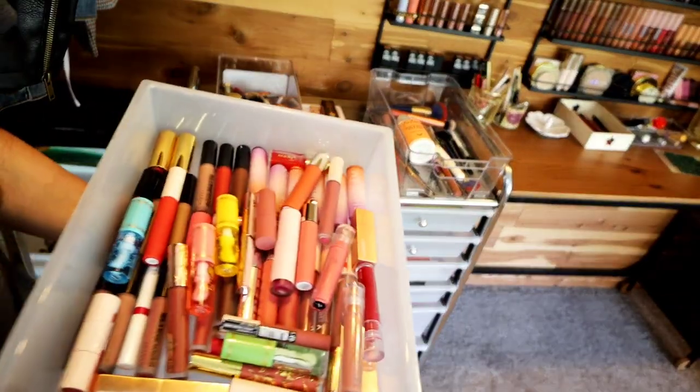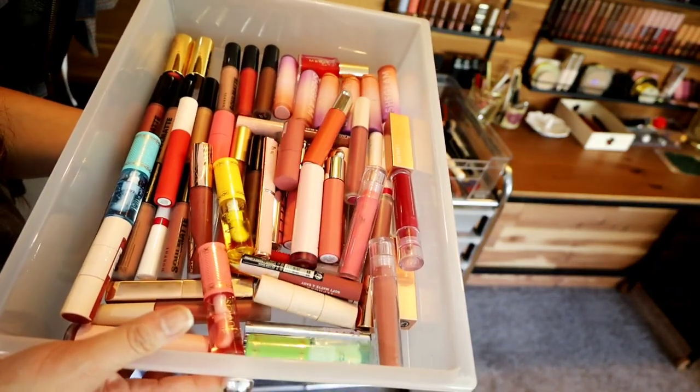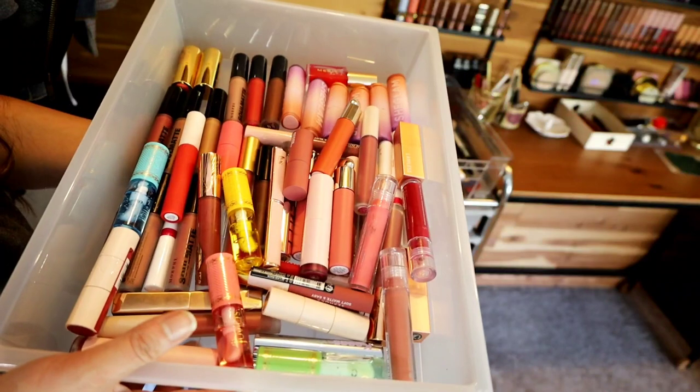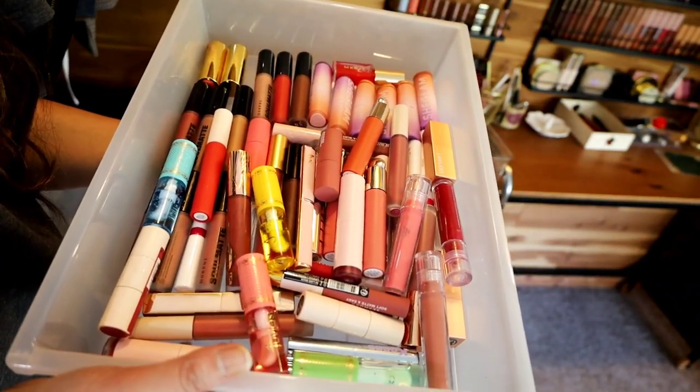Now this drawer is a crazy drawer. These are all the lipsticks that I purchased this year. This is a bit excessive — I think there's probably around 50 lipsticks in here.